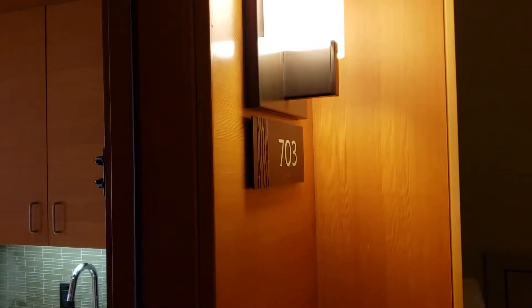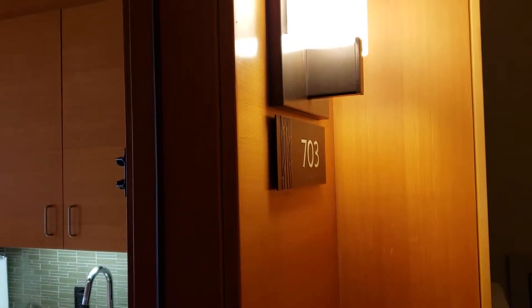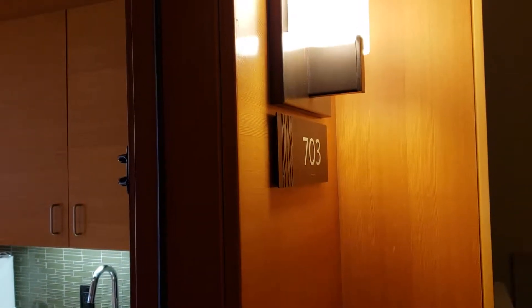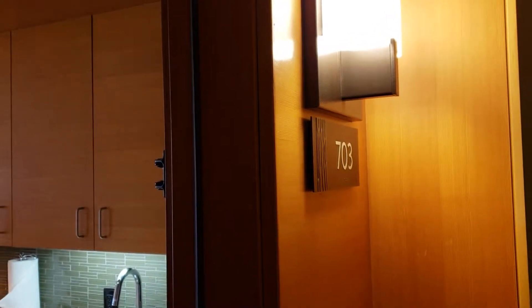Hi, this is Eric with Mammoth Dwell and I am at the Westin at unit 703. This is a listing from Dennis and Tara at MRG, Mammoth Realty Group, and a walkthrough video.